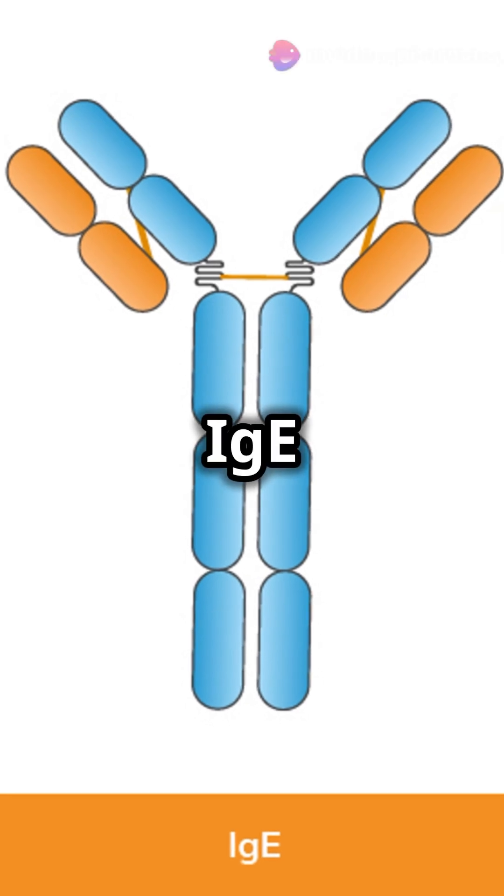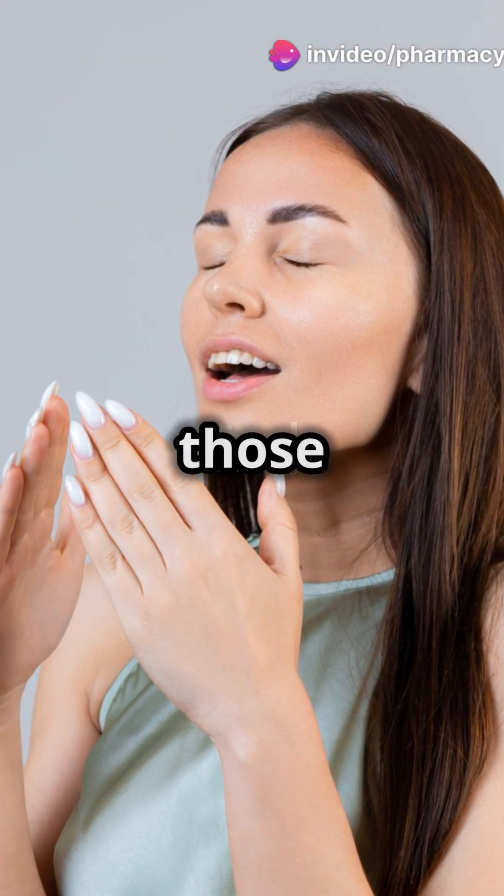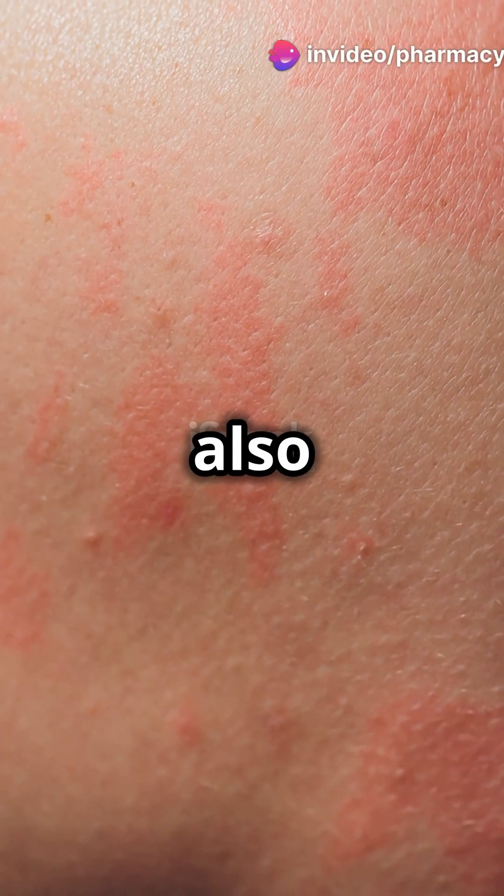Then there's IgE. It's the one responsible for those pesky allergies, but also fights parasites.